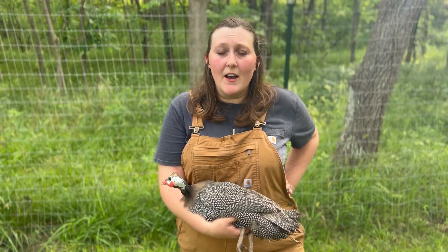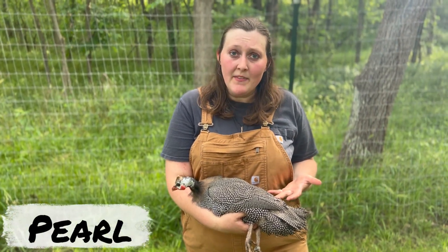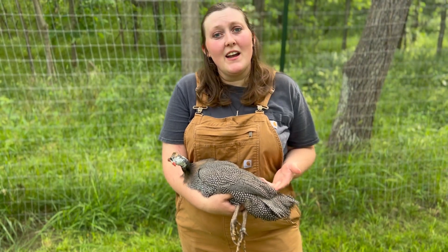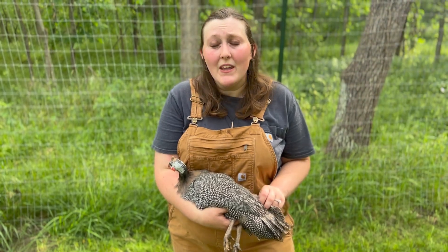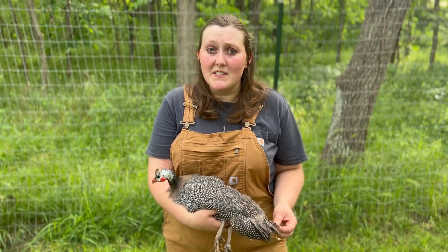When people think of guinea fowl they're going to think of the basic wild color which is a pearl that we have here today. This is a pearl hen, but fun fact — guinea fowl do come in over 30 varieties globally speaking, and the United States is one of those countries fortunate enough to have one of the most varieties of colors.